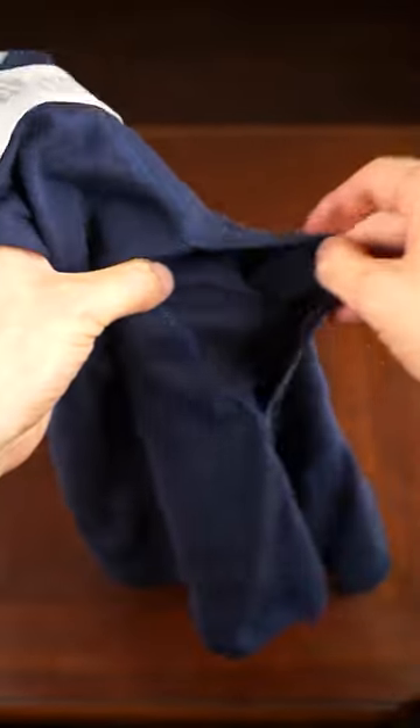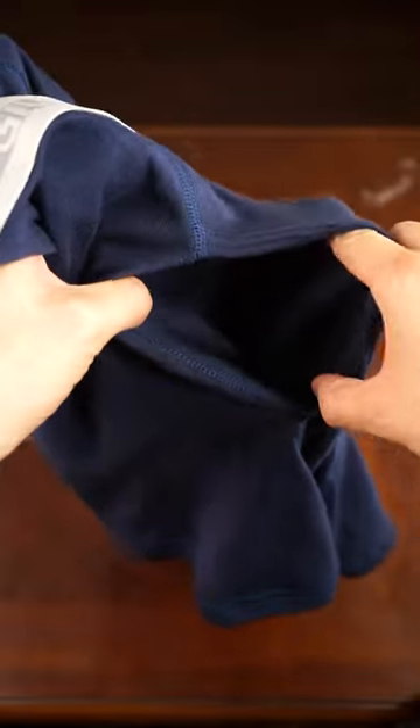At 5'9" with a 30 waist, I wear a size small which fits perfectly, and the length comes down to about the middle of my thighs.